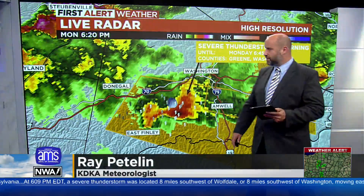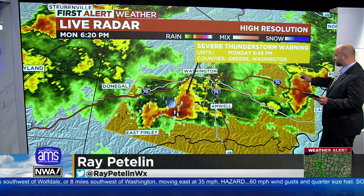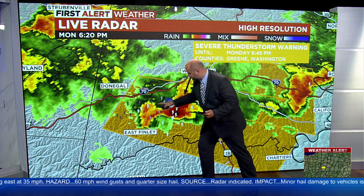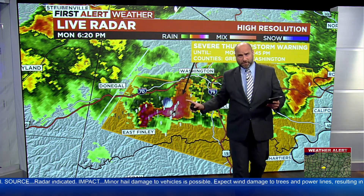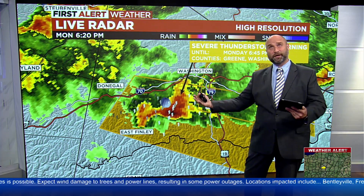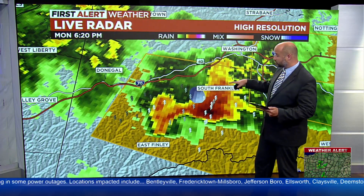Two severe thunderstorm warnings are on the board. One is in effect for a storm well east of Washington until 6:30. The other is showing a hook echo on the radar — it's a severe thunderstorm warning with tornado possible, meaning there's been a lot of rotation within this storm.